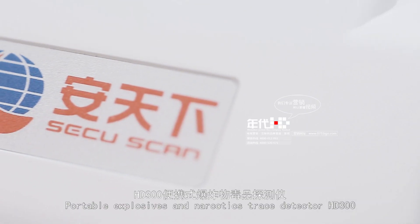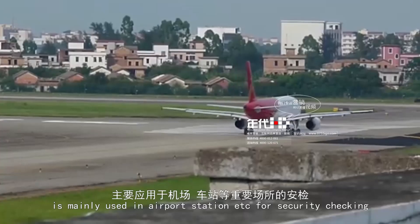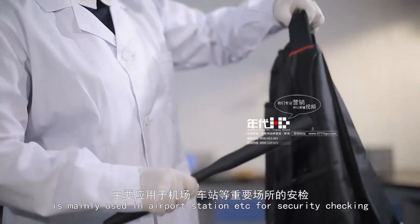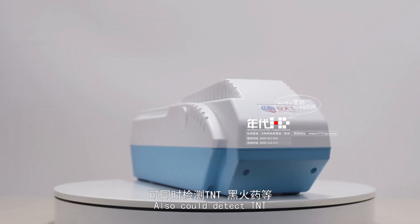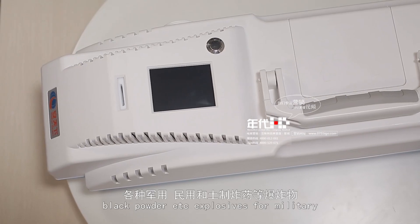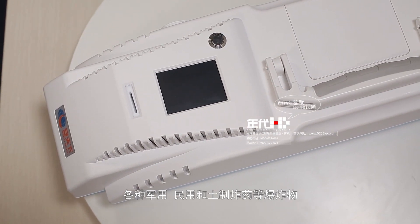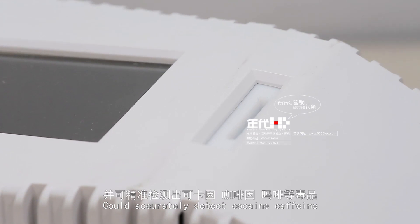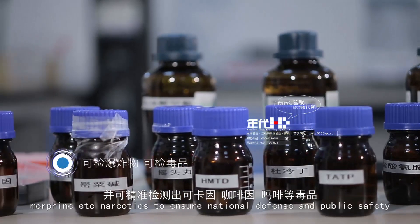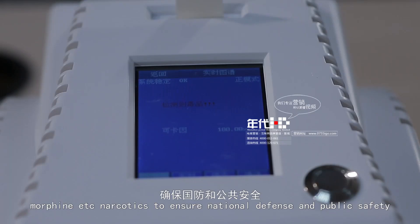The Portable Explosives and Narcotic Trace Detector HD300 is mainly used in airports, stations, and similar locations for security checking. It can also detect TNT, black powder, and other explosives for military, civilian, and earth-made applications. It could accurately detect cocaine, caffeine, morphine, and other narcotics to ensure national defense and public safety.